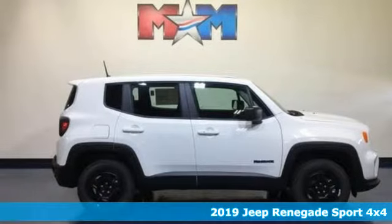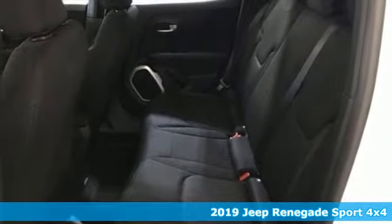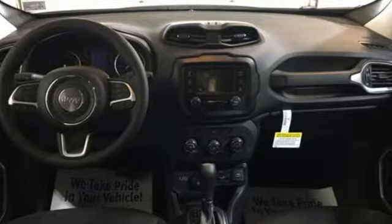It's a new 2019 Jeep Renegade. Run wild and free with no limits in this adventure-ready Renegade, and get ready for an impressive combination of features.